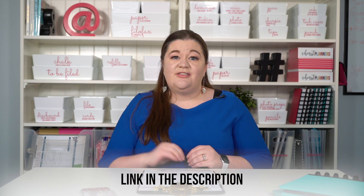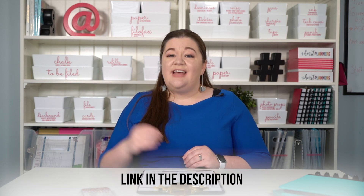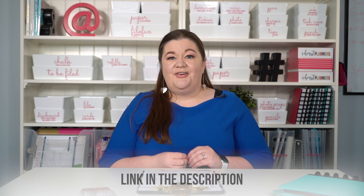Now when it comes to decluttering, I have a few questions besides just this one that I like to ask myself. Those are all in my free decluttering checklist — all you have to do is click the link and you can download one for yourself to help you speed up the decluttering process.